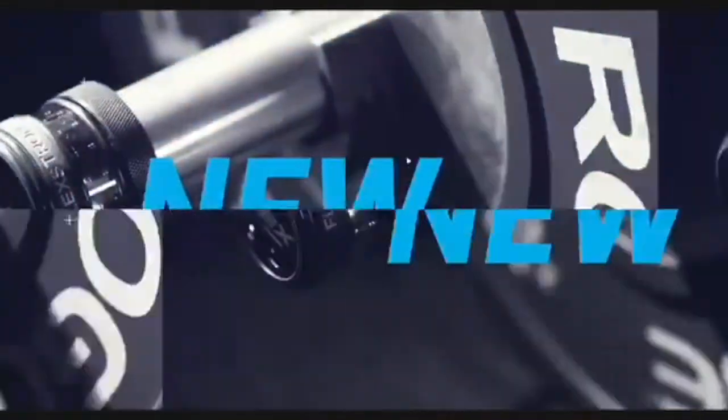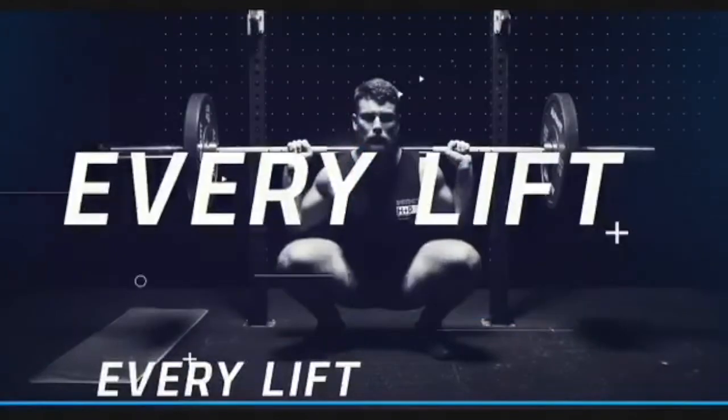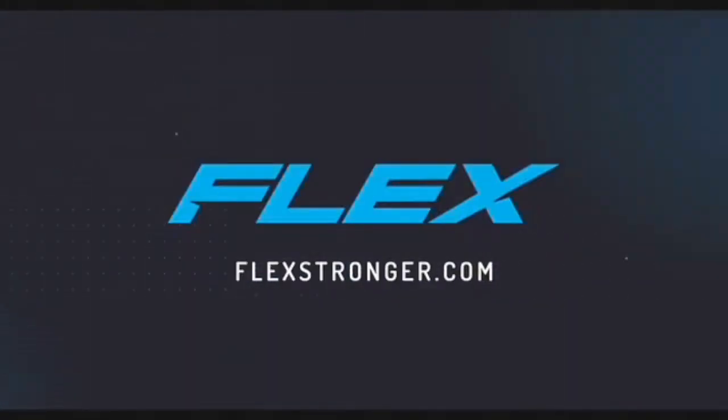For those after an affordable VBT device for individuals and smaller groups, we recently released our new laser-based product, Flex. It's been independently validated and proven to be both accurate and reliable. If you're interested in either product or want to learn more about velocity-based training, check out our website or contact us directly. We trust you enjoy Coach DeLayne's podcast, Outside the Rack. Welcome everybody to the 86th episode of Outside the Rack, brought to you by Kinetic Performance, the makers of Gym Aware.